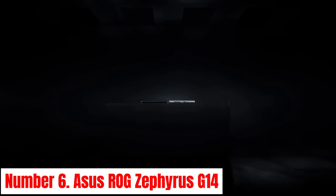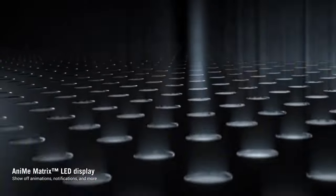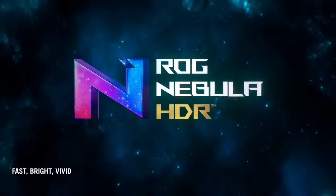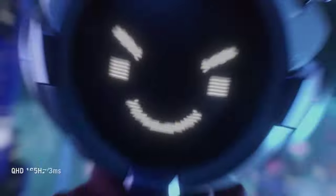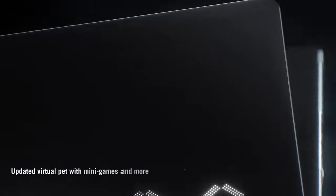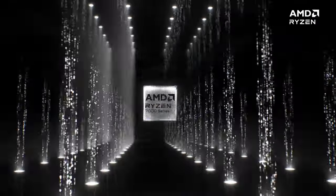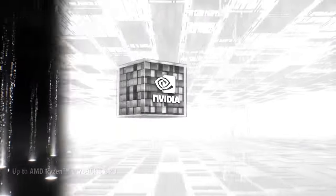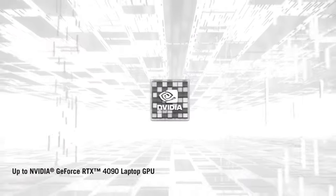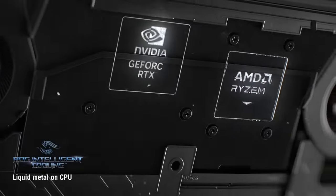Number 6: ASUS ROG Zephyrus G14. Experience gaming excellence redefined with the ASUS ROG Zephyrus G14, a compact powerhouse designed for unparalleled performance on the go. Boasting an AMD Ryzen 9 processor and NVIDIA GeForce RTX graphics, this laptop effortlessly handles even the most demanding games and multitasking scenarios with ease. The ROG Zephyrus G14 features a stunning 14-inch high-definition display with a fast refresh rate, delivering crisp visuals and smooth gameplay for an immersive gaming experience. Its innovative Ani Matrix LED AMOLED display allows for personalized customization, making your laptop stand out in any environment.